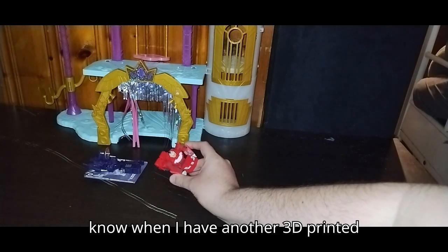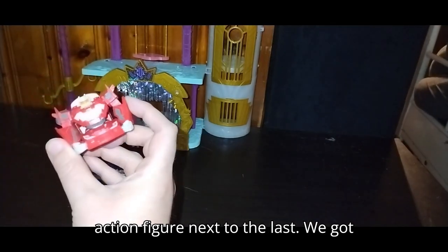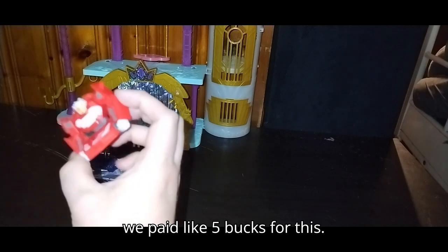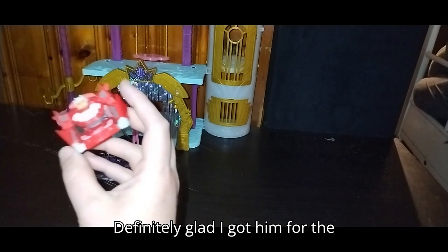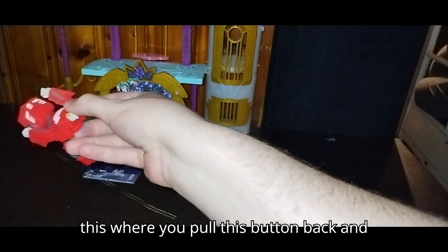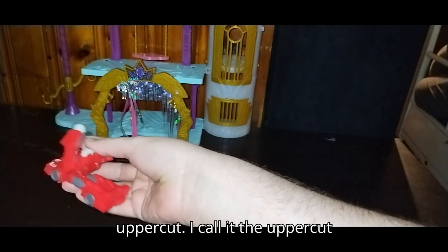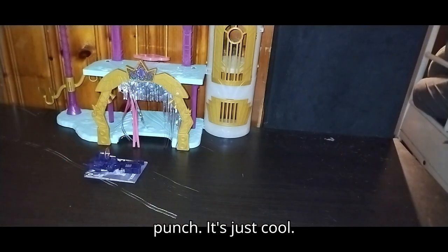Next on the list, we got Cyberverse Scout Class Dead End. I think we paid like 5 bucks for this. Definitely glad I got him for the Transformers Scout Class Cyberverse collection. I like the gimmick where you pull this button back and he does an uppercut — I call it the uppercut punch. It's just cool.